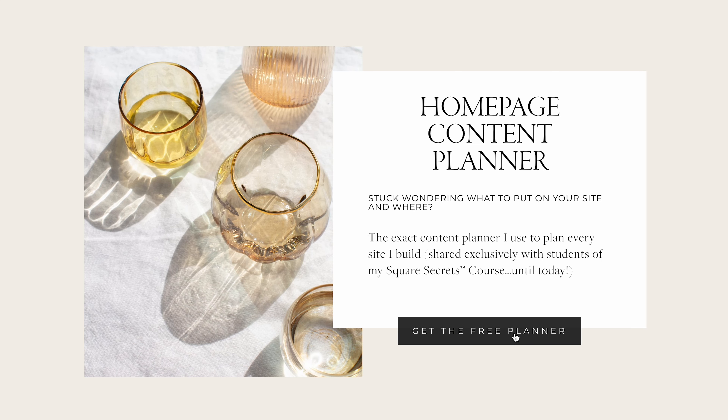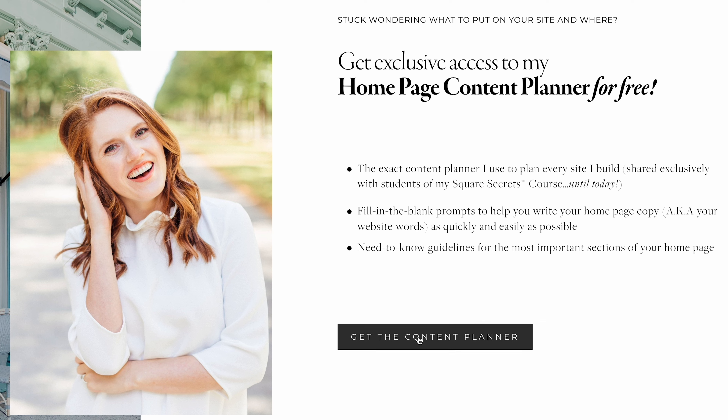I realize you probably still need help determining exactly what to write on your homepage. So I have one more treat for you — head to the link above or in the description below for my homepage content planner workbook, totally free. And then after that, I would highly recommend checking out this video next, which explains the outdated website trends that you should avoid when building your website so it doesn't look super 2017.